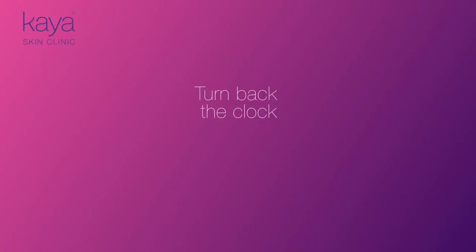That's what a Rewind at Kaya is all about — to do just a little, to take those few years off your face and give you a natural, rejuvenated, and refreshed look.